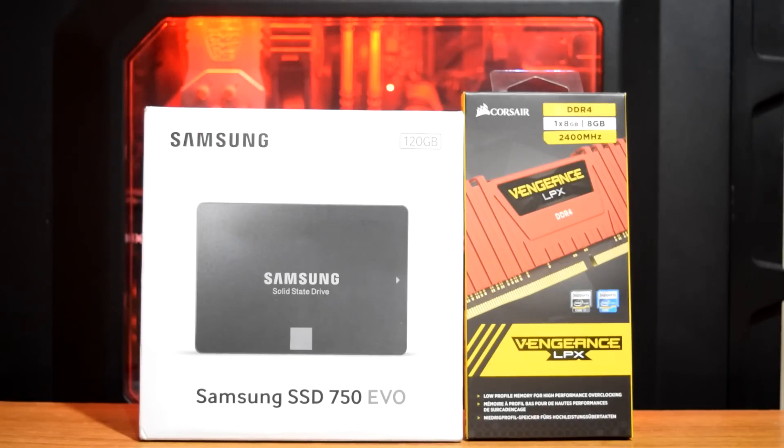For storage I have selected the Samsung 750 EVO 120 GB SSD as the boot drive, and for secondary storage I am using a 1 TB WD mechanical hard drive. For RAM I have selected an 8 GB single stick of Corsair Vengeance LPX DDR4 RAM clocked at 2400 MHz.